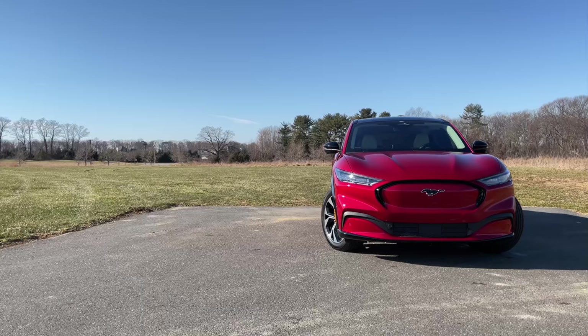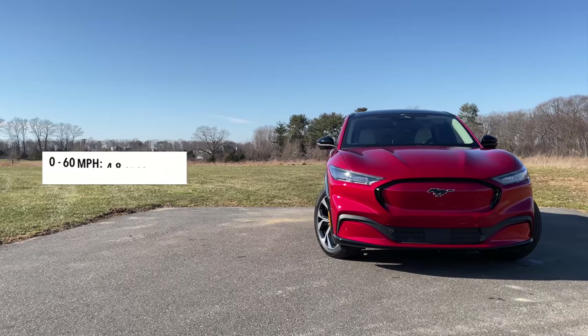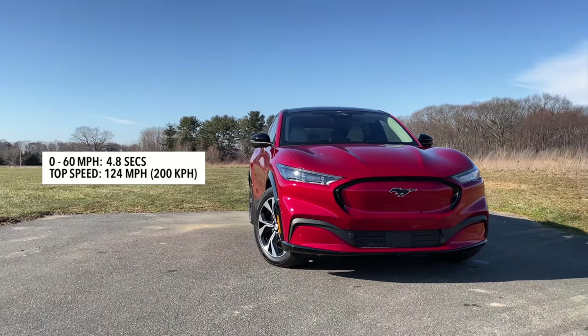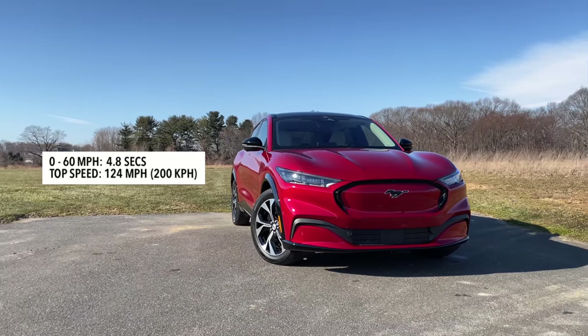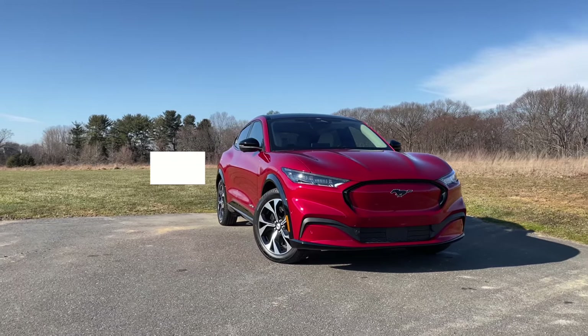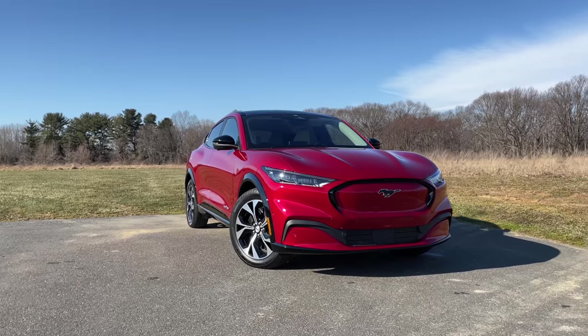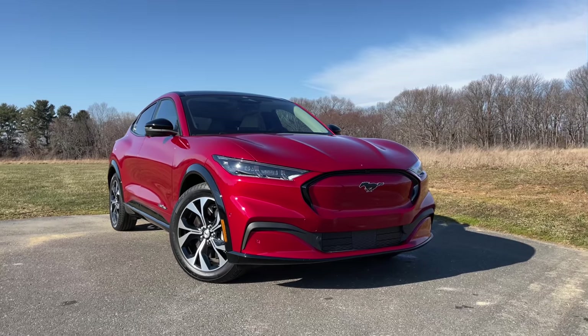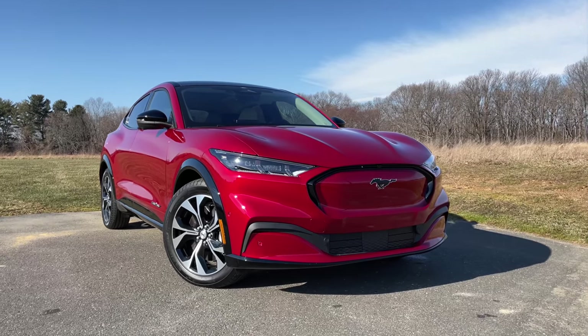That setup will give you the ability to do zero to 60 in 4.8 seconds with a top speed of 124 miles an hour, which is pretty much on par with the Tesla Model Y. The fastest Mach-E GT Performance Edition is still on the way, and that will do zero to 60 in 3.5 seconds, which is right on par with the Tesla Model Y performance.